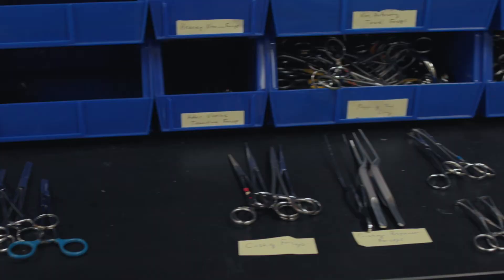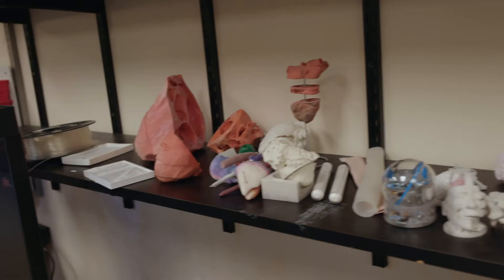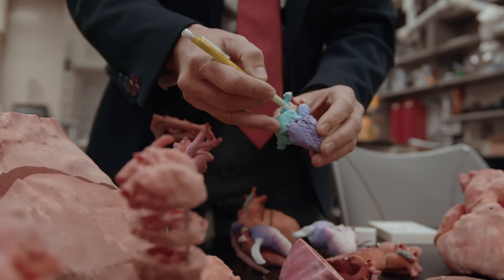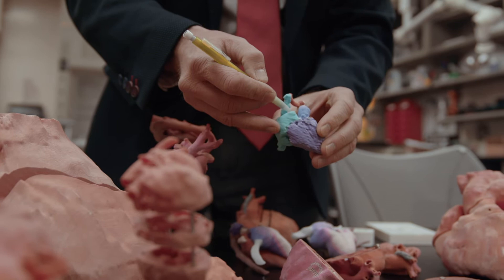In the Innovation Lab, design teams of clinicians and engineers work together to create innovative solutions to clinical problems. For example, we can create models and simulations to better help clinicians and patients understand their specific diagnoses.